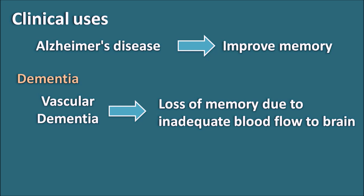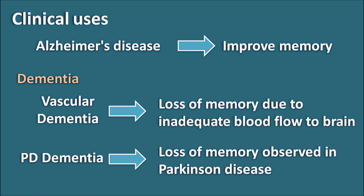Similarly, donepezil can also be given in other conditions like Parkinson's disease associated dementia. Parkinson's disease is a motor disorder which can also progress to loss of memory resulting in dementia. In such situations, donepezil can be given. In this way, donepezil is one of the most well-prescribed drugs for Alzheimer's disease, and its main action is to increase cholinergic transmission by inhibiting the metabolism of acetylcholine released within the synaptic cleft.